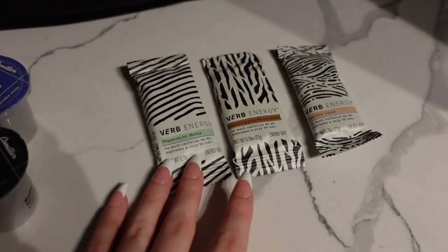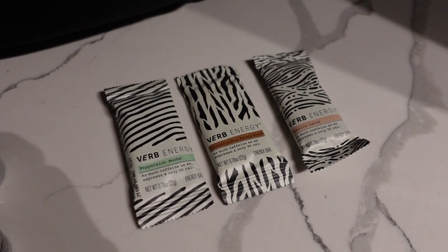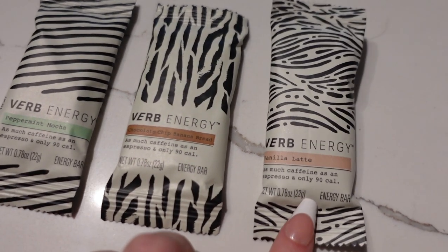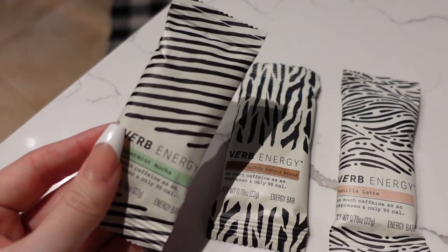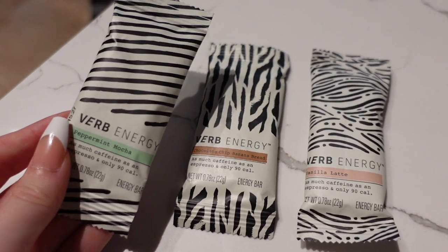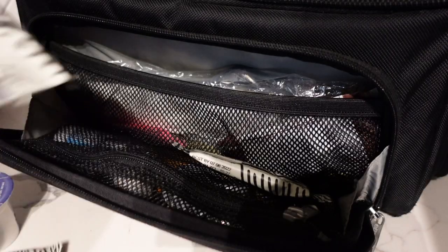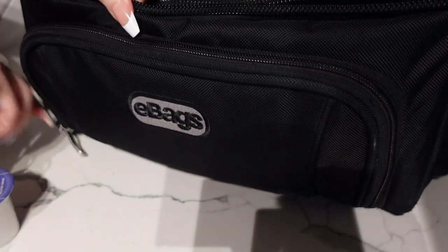I'm also going to bring my Verb Energy bars. We're going to have long days and I really need the extra boost. Verb Energy does that for me — whenever I'm working these long in-flight days I always take a Verb Energy bar. It's basically my secret weapon to get me through without having to have a second or third cup of coffee. I'm bringing peppermint mocha chocolate chip, banana bread, and vanilla latte. Each bar is infused with organic green tea and has as much caffeine as an espresso shot, but without the crashing or jitters. I just tuck them right in the front of my bag so they're easy to grab.